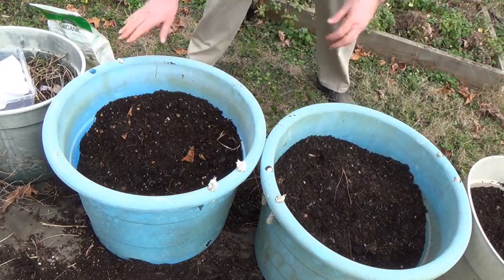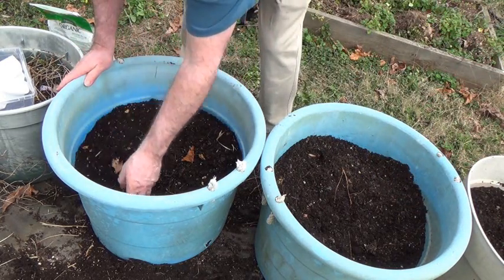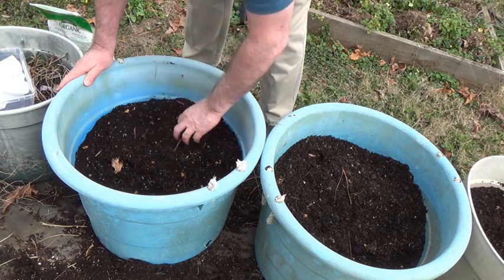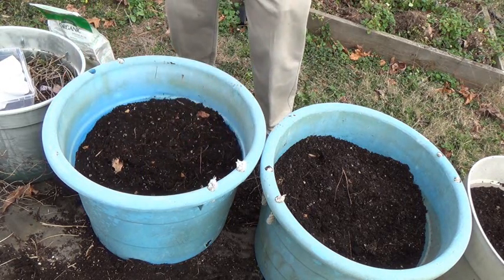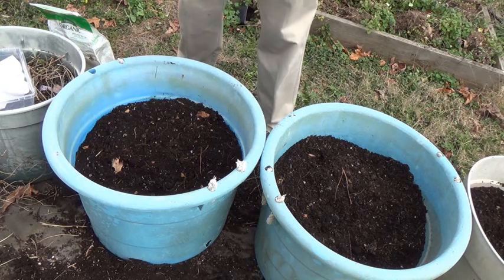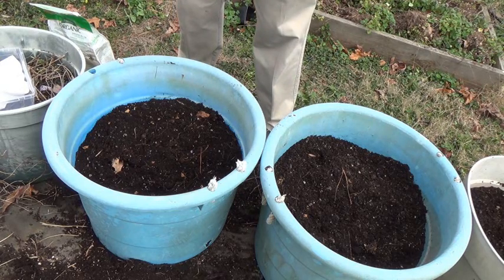Okay, that's all there is to it. As soon as these guys poke out I'll get a nice mulch on top of them to keep the soil going. I'll put some labels in — these are just red potatoes, small red potatoes. And that's all there is to doing them.